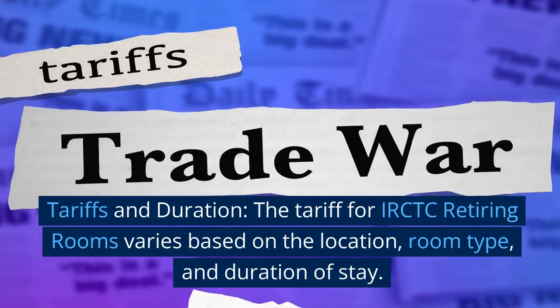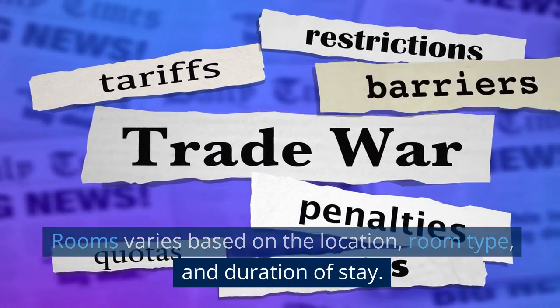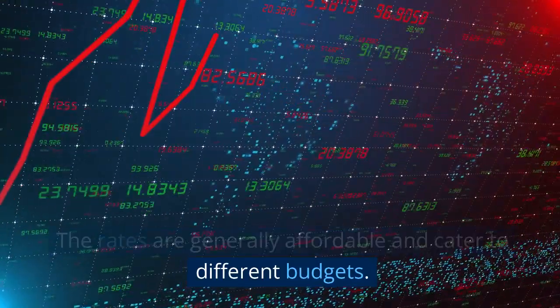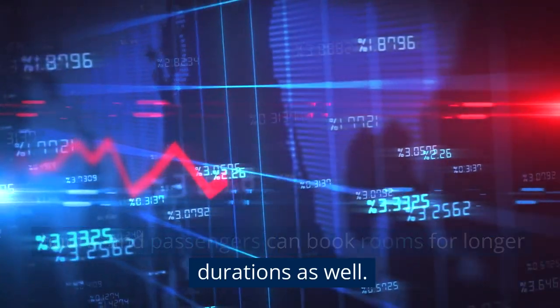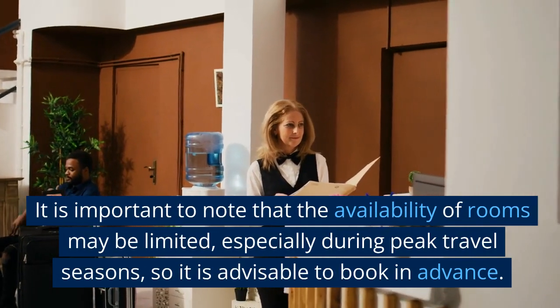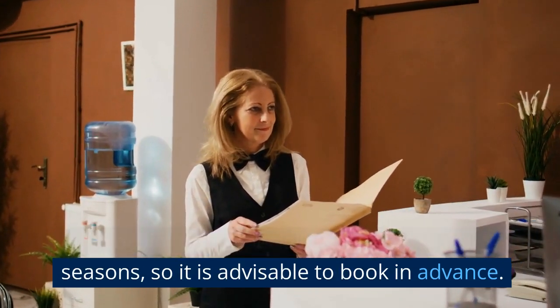Tariffs and duration: the tariff for IRCTC retiring rooms varies based on the location, room type, and duration of stay. The rates are generally affordable and cater to different budgets. The minimum duration of stay is typically a few hours, and passengers can book rooms for longer durations as well. It is important to note that the availability of rooms may be limited, especially during peak travel seasons, so it is advisable to book in advance.